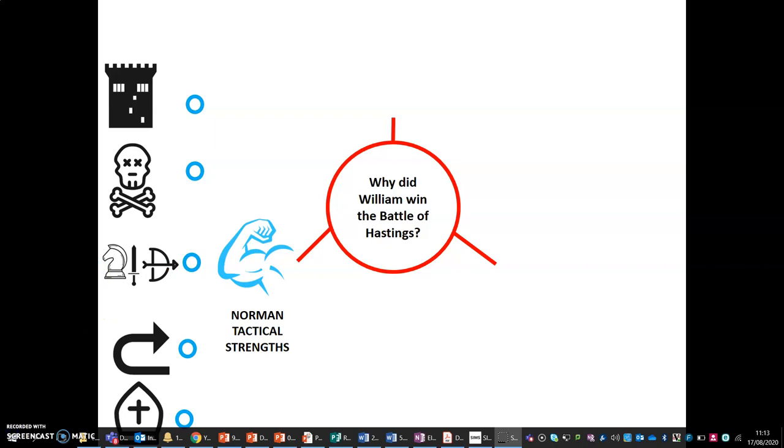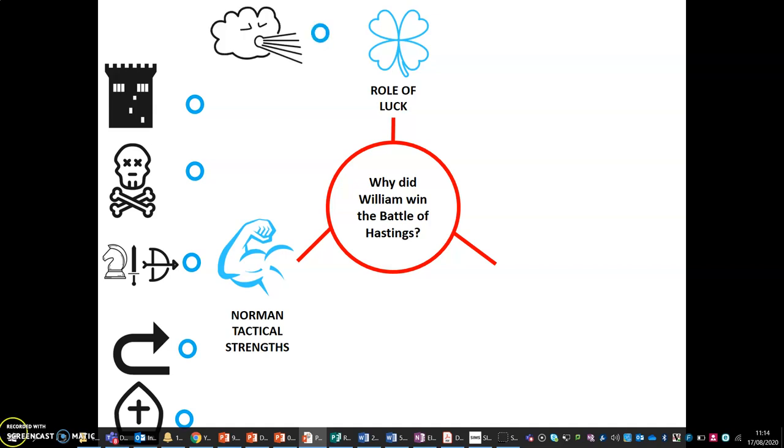William had done very well to convince Alexander II to bless the Normans in battle. Another factor key in the Norman victory at Hastings was the role of chance or luck. William was very fortunate that when he originally intended to sail to England in early August, the wind was blowing in the wrong direction. If he had been able to set sail in August, he would have had to face the full strength of the Anglo-Saxon navy and a fresh, numerically superior Anglo-Saxon army.